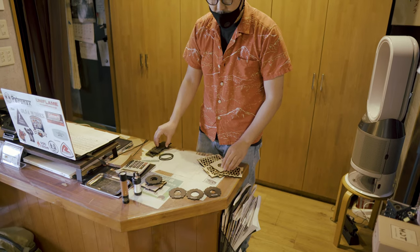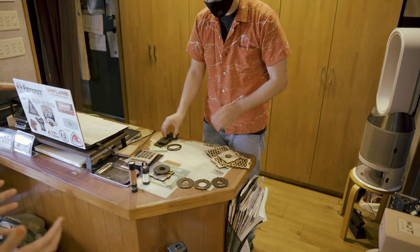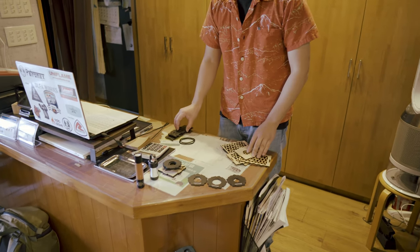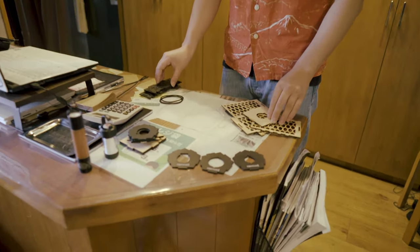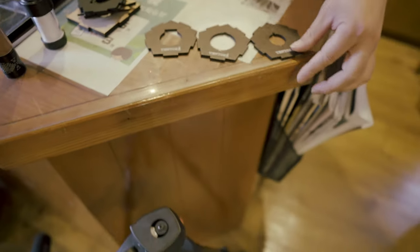ゴールゼロ、レッドレンザー、ミニマライト、この3つやったらどれでも合いますよ。シェードを持ってるからって新しいランタンを買ってもらわずに、持ってるランタンに適応するように使用するものを購入する。このヘッドだけ変えてもらったら全部セットです。ちょっと組み立ててもらってミニマライトというとこれになるんですけど。